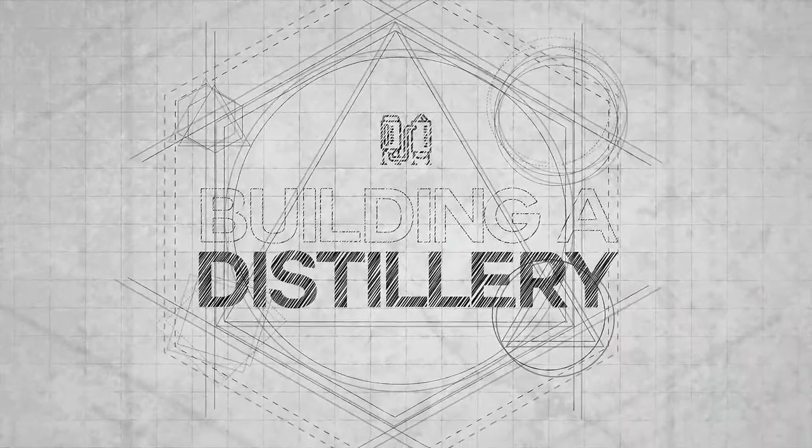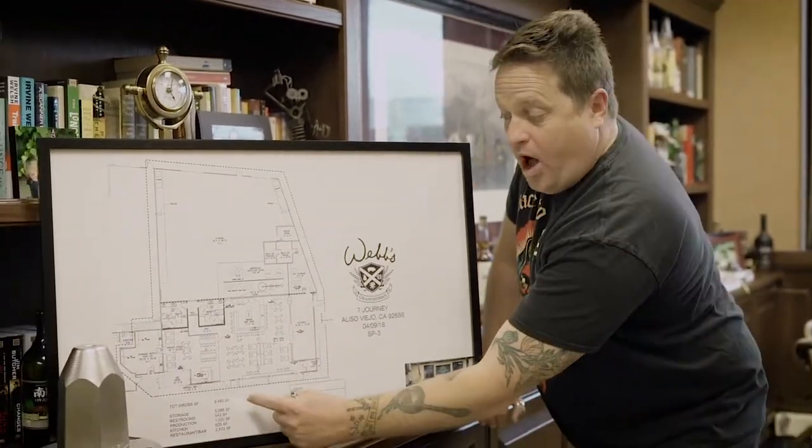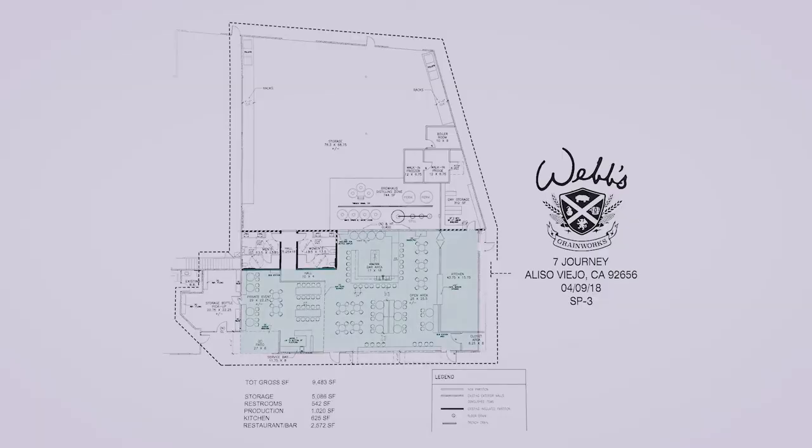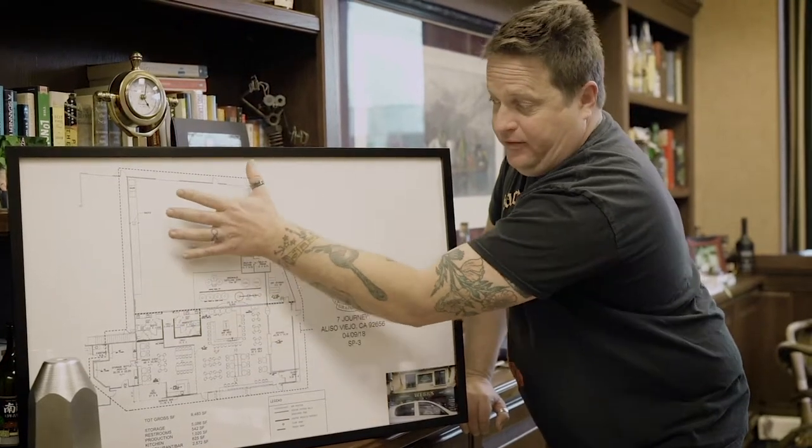Let's take it into the map. In the very front of the building, you walk in the front door and you're gonna see our restaurant space — a bunch of seating up front, then a big nice horseshoe bar. At the back of the building, this back wall is gonna be all glass so you can see out into the production area — you can see our still, all the barrels, and the caboose at the back of the barrel room.